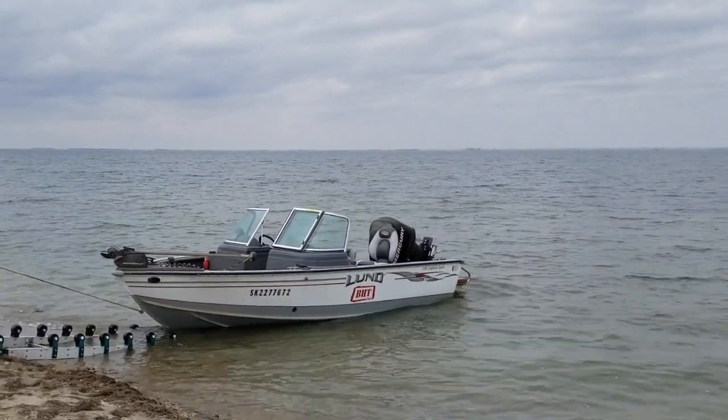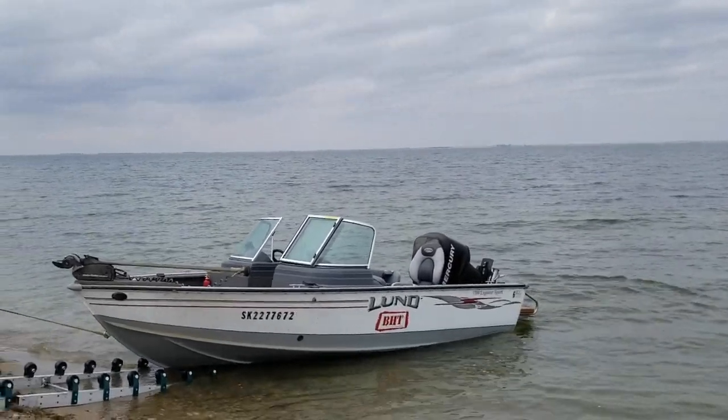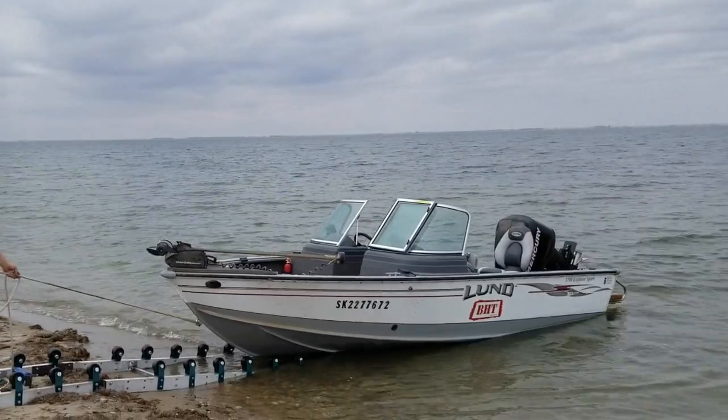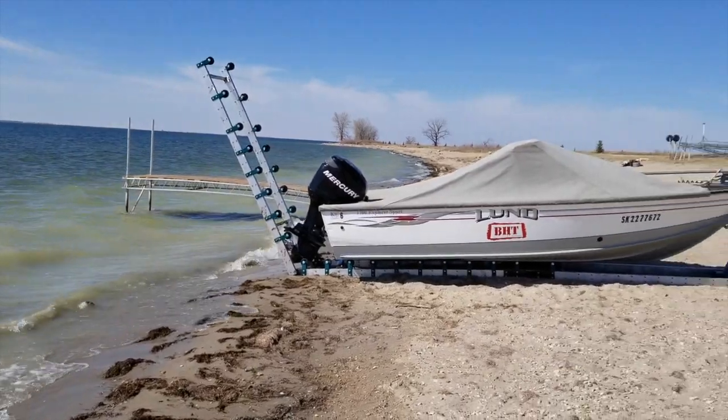For whatever reason you bought your boat, whether it was friends and family, fishing, relaxing, or whatever it is, today is your chance to optimize your summer with the Nest by Nessie Docks.